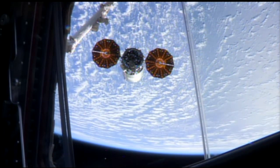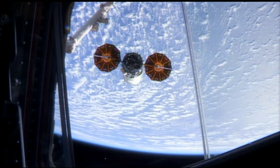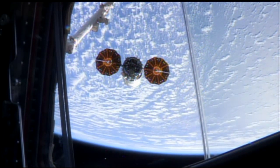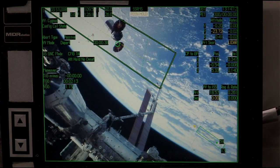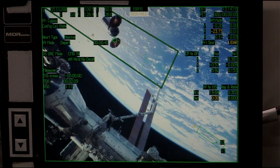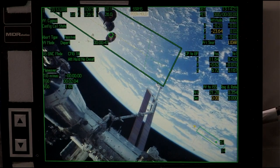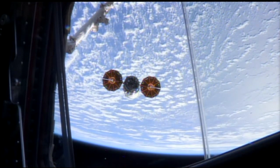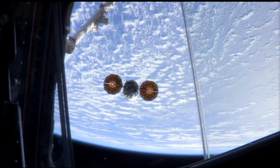Nominal departure burn of the Cygnus vehicle from the International Space Station. Copy, steps 2 and 3, 1.602. Good readback.